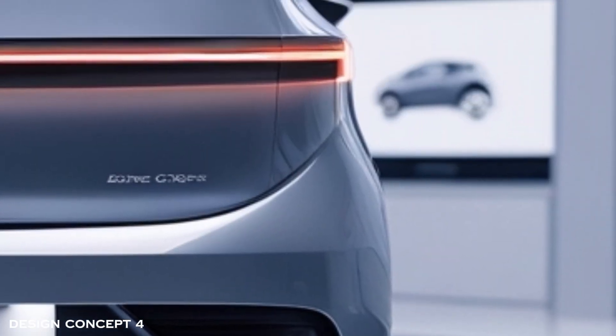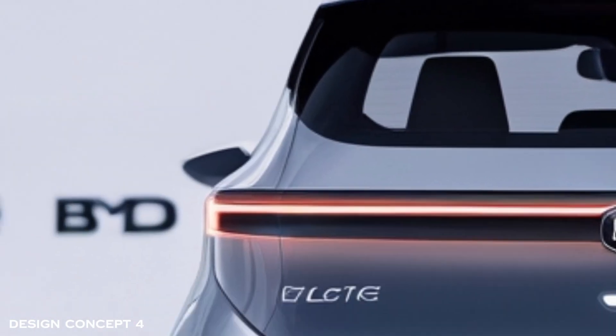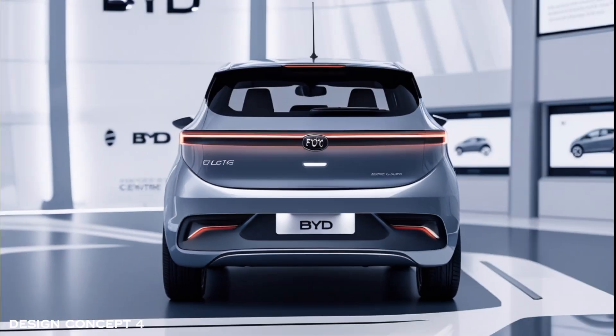Fully-digital cockpit where AI adapts the driving experience with smart features like self-driving modes and predictive traffic navigation.